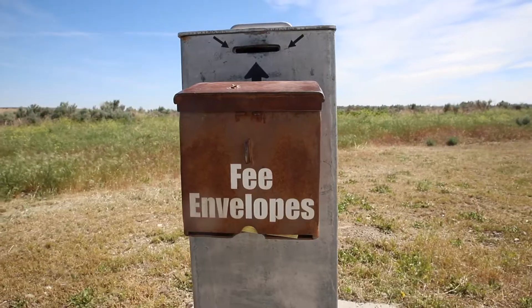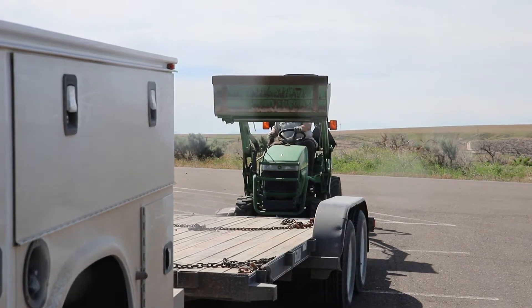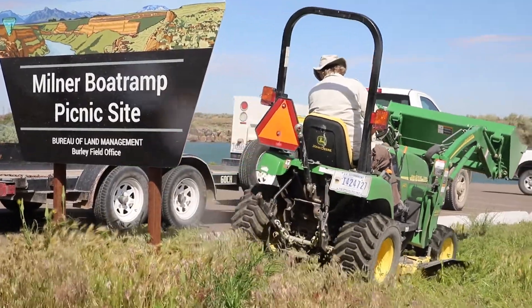The Milner Historic Recreation Area is one of two fee sites on the Twin Falls district, and the fees that we collect for the camping and day use are important to us for the daily upkeep. The fees play a major role in us being able to maintain that service.